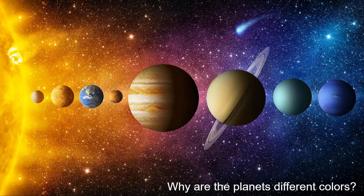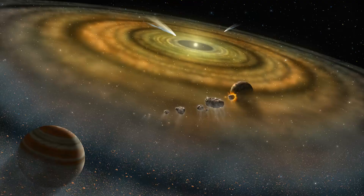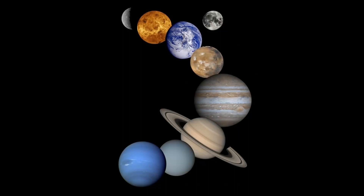Why are the planets different colors? There are eight planets in our solar system. They were all formed around the same time, about 4.6 billion years ago, and they all are made from the same cloud materials. So here's the question: if all planets in the solar system are the same age and made from the same material, then why are they all different colors?